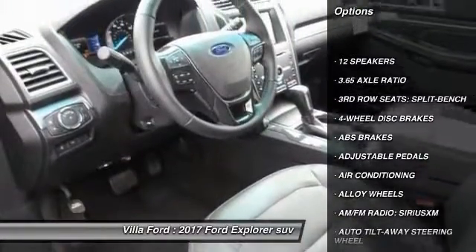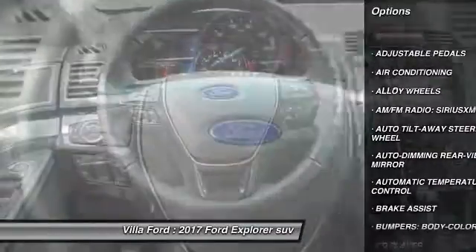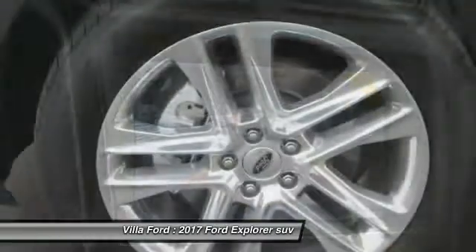Here are some of this vehicle's great options: power passenger seat, traction control, navigation system, air conditioning, dual airbags, power steering, heated rear seats, alloy wheels, four-wheel disc brakes, and universal garage door opener.